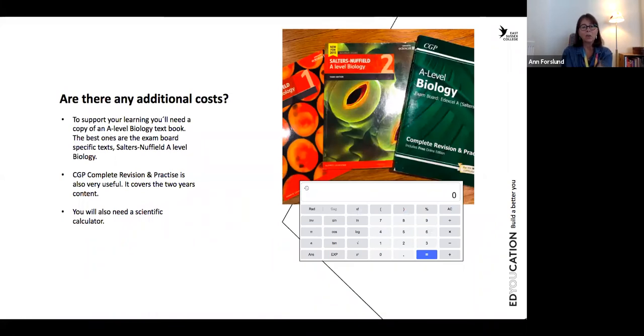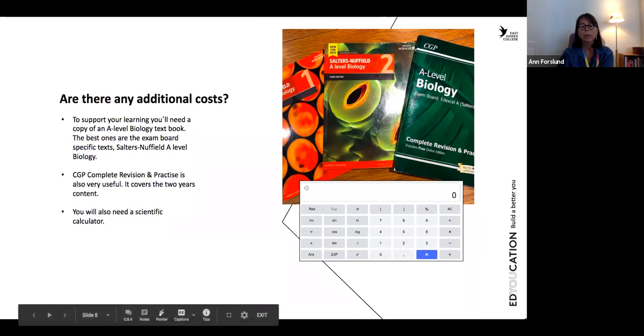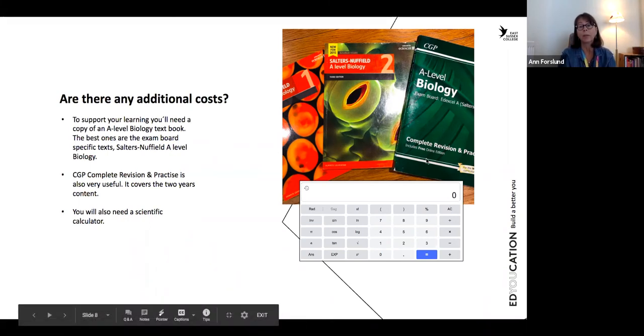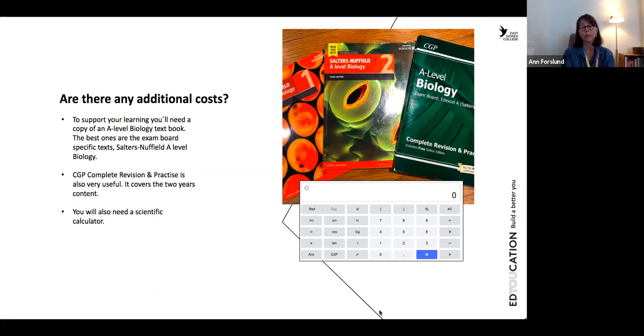So are there any additional costs to do this course? To support your learning, you will need a copy of the A-level biology textbooks — there's a year one and a year two textbook. But you don't really need to buy them; there are online versions and you can probably get a code for those. One thing that is really good to have is the A-level biology complete revision and practice book — there's a green one here to the right. You will also need a scientific calculator, so that is an investment you need to make.